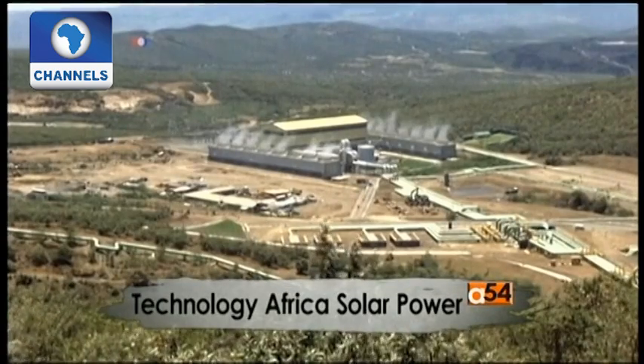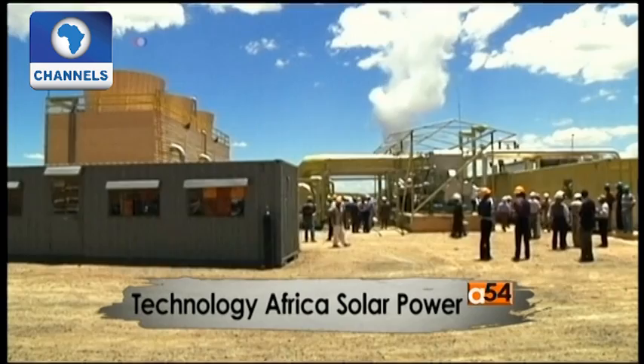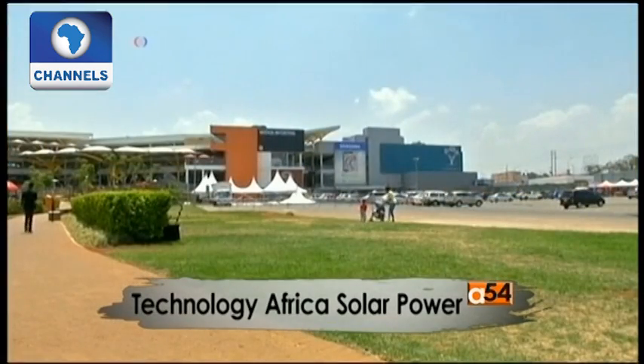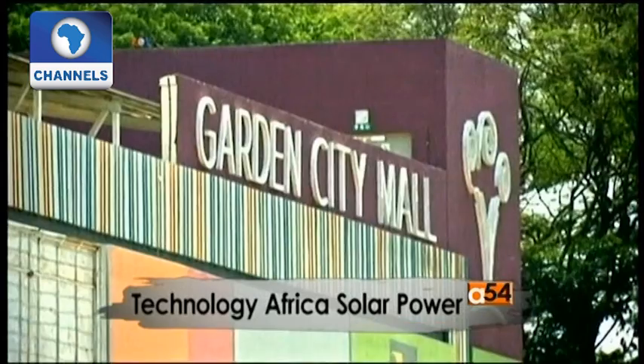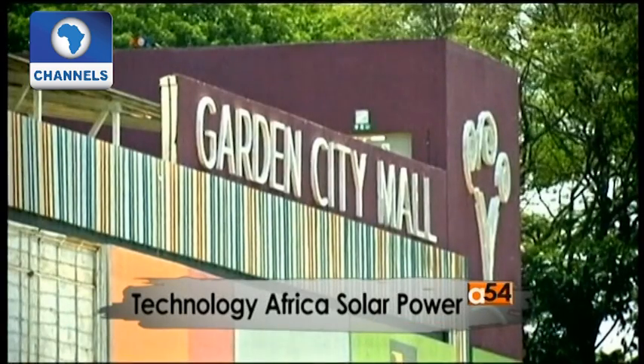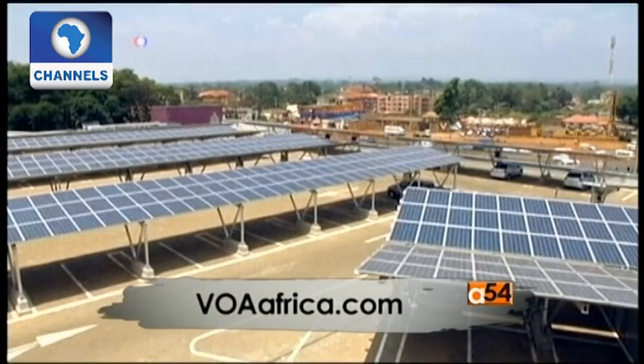The Kenyan government promises it will soon launch a 150 million dollar project to help local communities pay to install solar panels in markets, schools, shops, and homes in poor areas far from urban power grids. George Putic, VOA News, Washington.